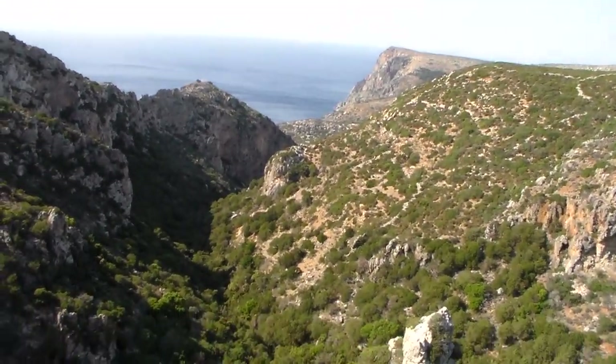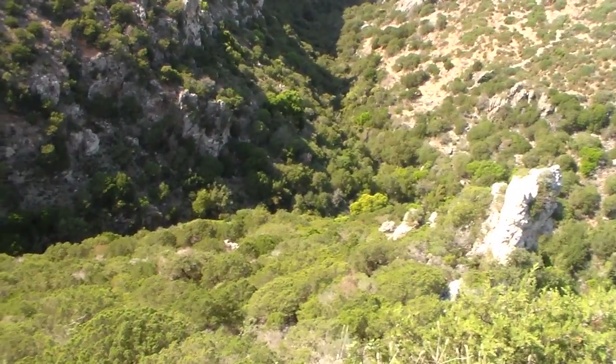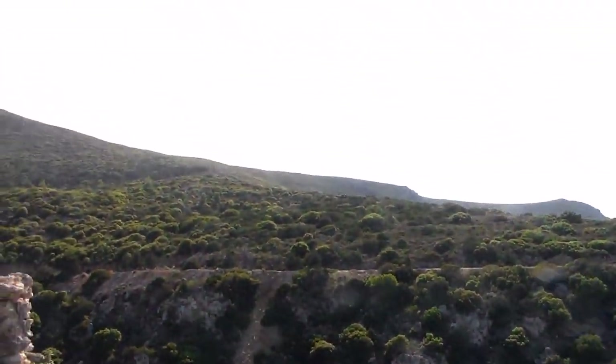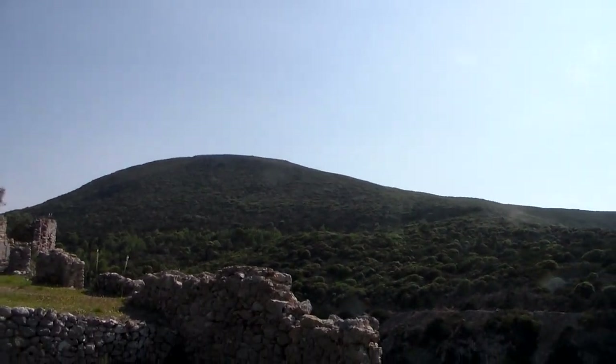Quite impressive down below — greenery, possibly a stream down there. Hard to say, but this area does have a lot of streams and springs. You can see the terrain here — over that way, a mountain. It looks pristine, like nothing has been done to it.